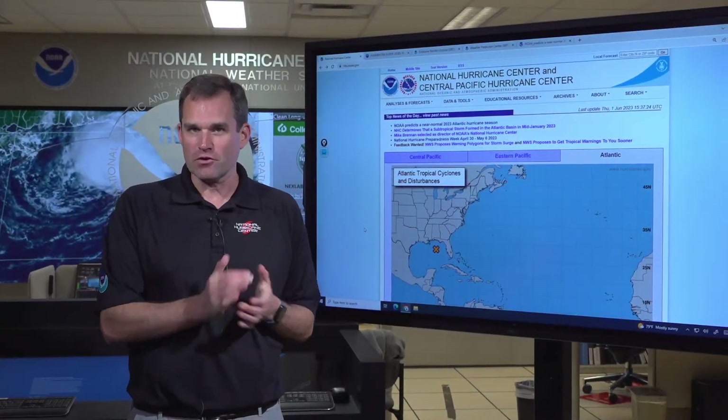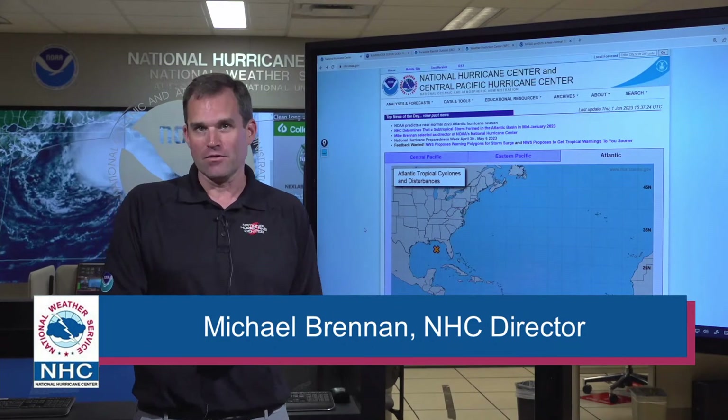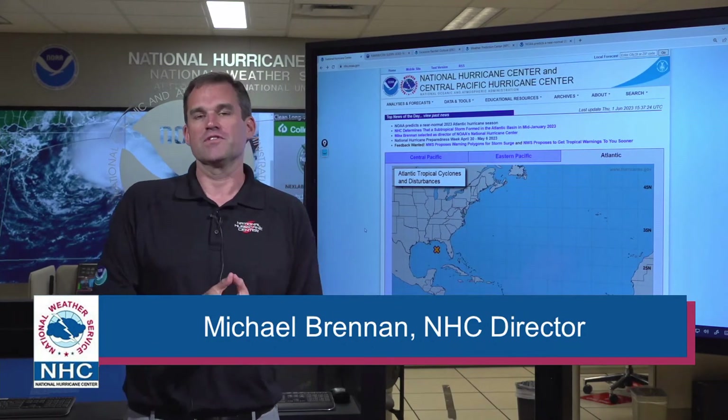First, just before noon Eastern time, it's the first day of hurricane season, and right on schedule we have something to look at here in the Gulf of Mexico that I'm going to show you here in just a minute.